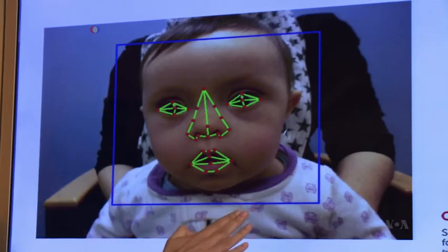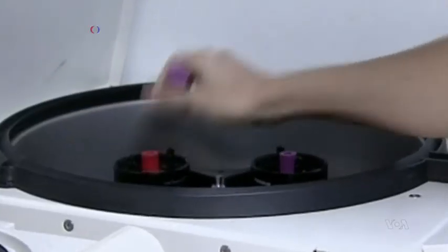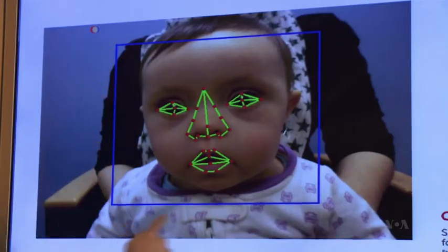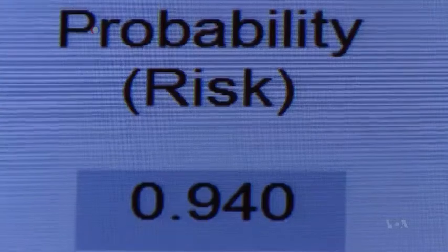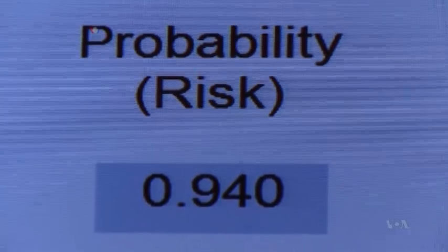Because that's something that studies have shown that we cannot counteract later. Linguraru also says using the new software could dramatically reduce the number of children genetically tested for Down syndrome — three-quarters of whom do not have the condition — lowering both the cost to the healthcare system and the emotional stress for parents.